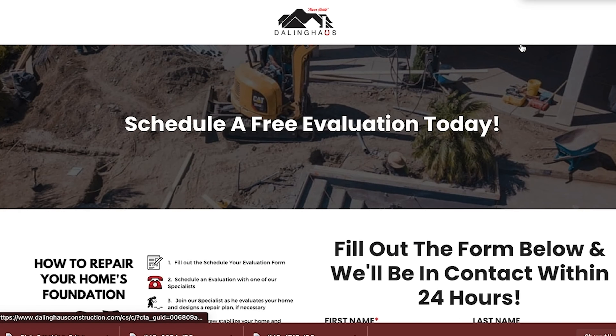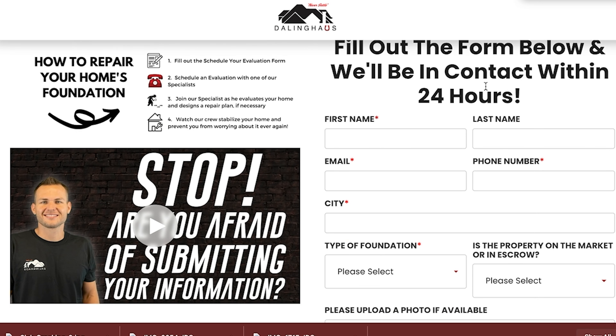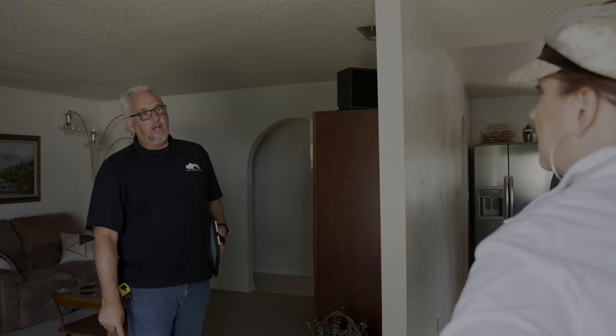If you have any additional questions that we haven't been able to answer in this video, by all means click the get started button or give us a call at the office. We'd be glad to answer any additional questions, or go ahead and schedule your free foundation inspection to get you the answers you need.